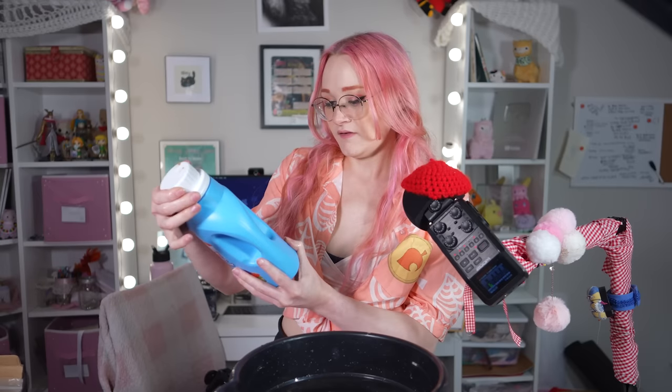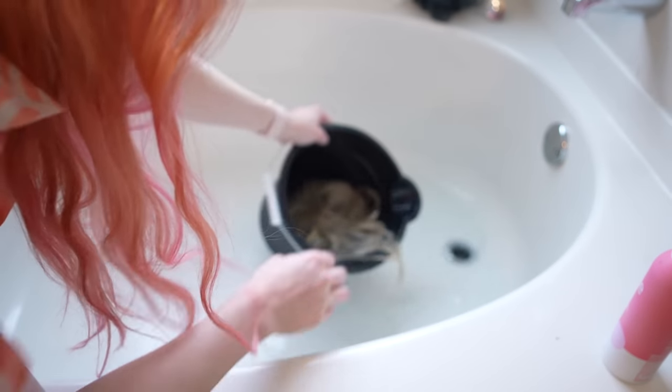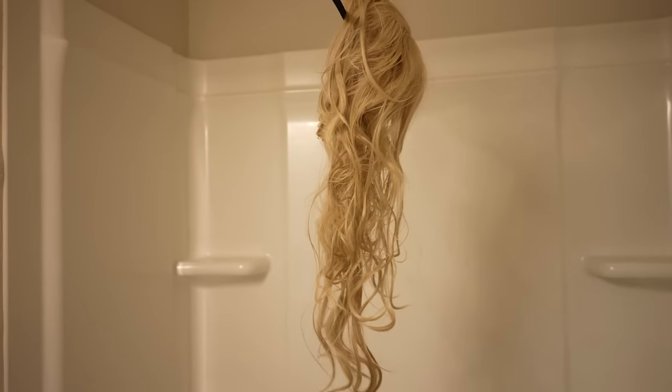I'm going to dunk the wig in and let her soak for an hour. This says to use half a cap for medium loads of laundry, and a load of laundry is definitely more water than 4,420 milliliters. So already, we're using way more fabric softener in ratio to water than you would for actual laundry. The big three things we're going to look at are: is the wig less shiny, is it going to tangle less than the control, and is it softer? After an hour I'm going to dump it out, wrap it in a towel, and hang it to dry overnight.